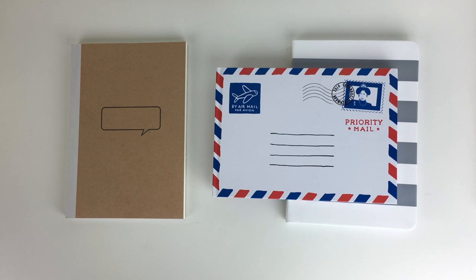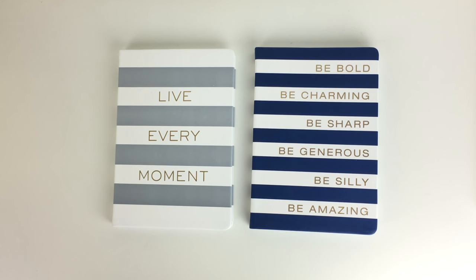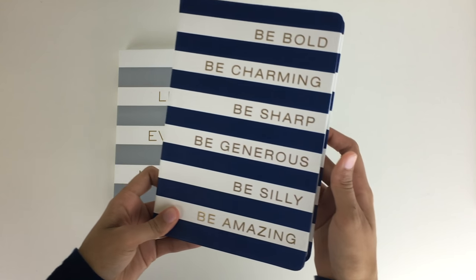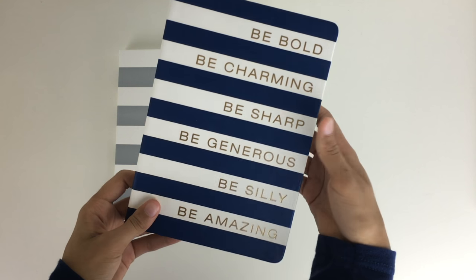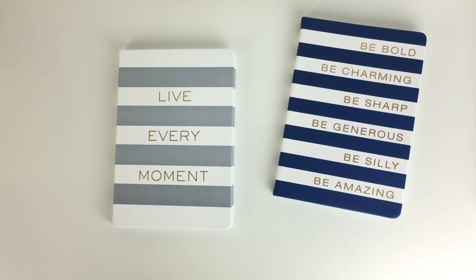If you have an empty notebook lying around, it might be a really cool idea to start a travel journal. I've always wanted a separate notebook dedicated to traveling. You could put things like packing lists, a list of all the places you'd like to go, plan out trips with itineraries, and as you travel you could journal each day and keep little mementos like ticket stubs and receipts. It would be a really cool thing to look back on.